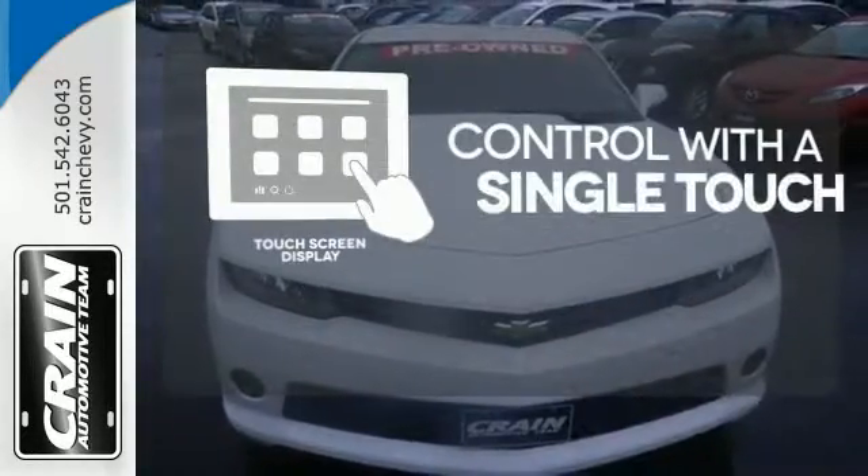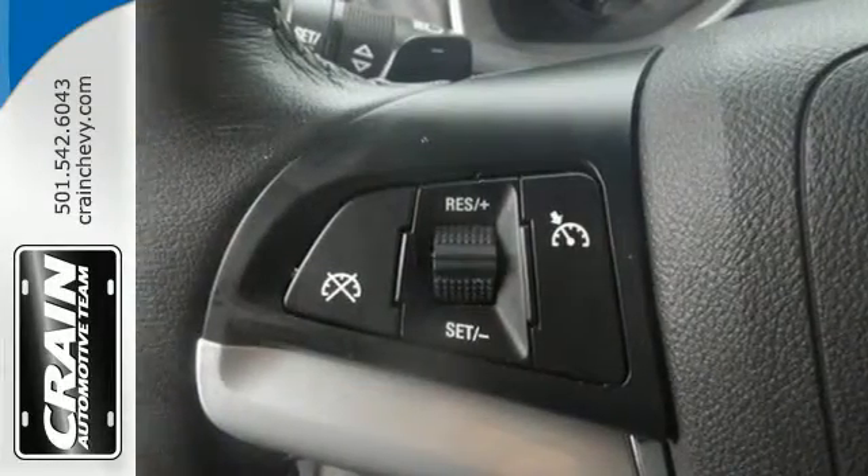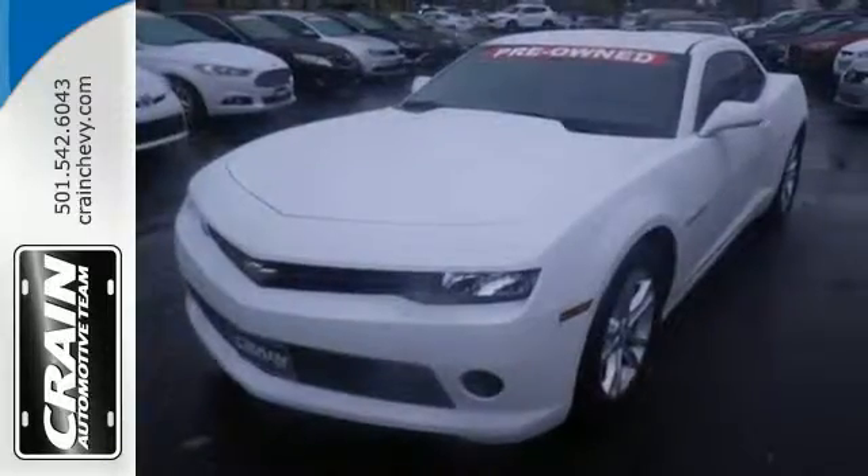Your entertainment and communications are seamlessly controlled with a touch screen display. The invigorating drive of a Camaro is like no other. See this one today.